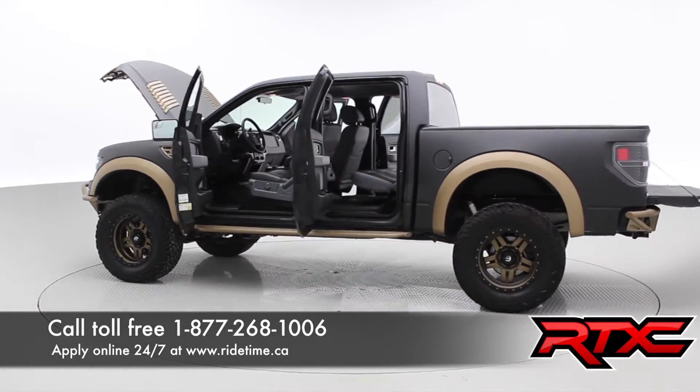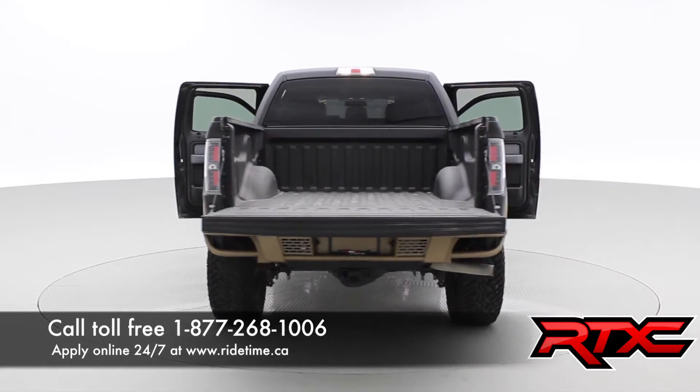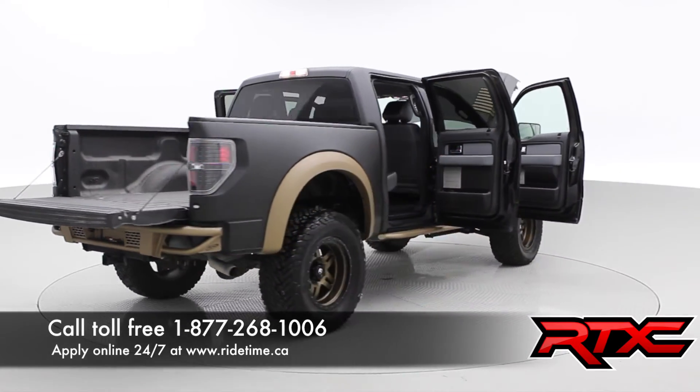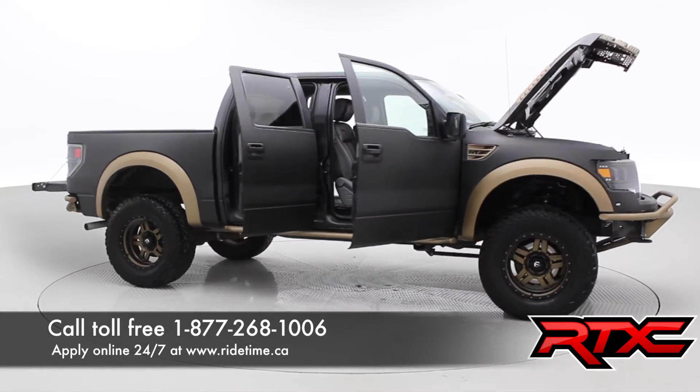Give us a shout at 1-877-268-1006. We can build anything you want. We offer worldwide shipping. We are the kings of custom trucks, especially in North America. Remember, at Ride Time, we're your ticket to ride.